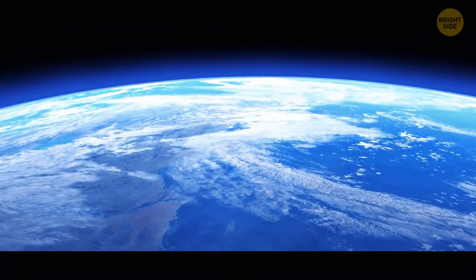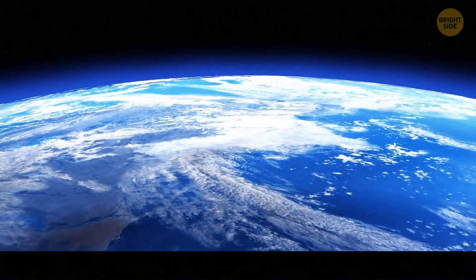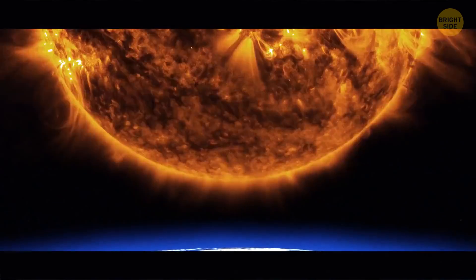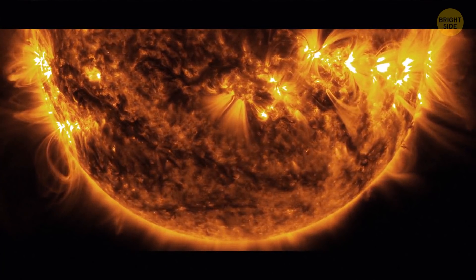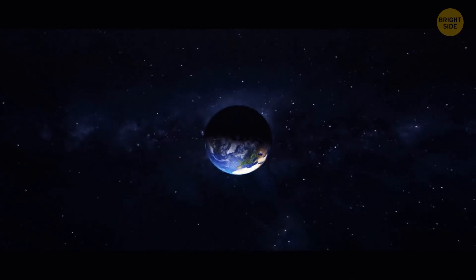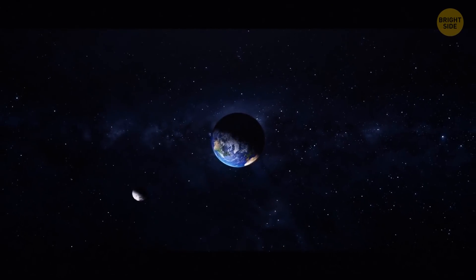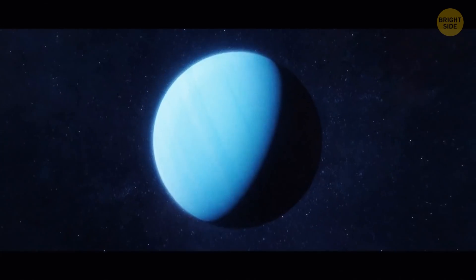Even though the Moon doesn't have an atmosphere, it still has some trace amounts of oxygen. Its source is our planet's upper atmosphere. Earth also protects the Moon from almost 100% of solar winds, although not all the time. And even though our natural satellite is bone dry, there might be water ice in the shadowed craters on its far side.